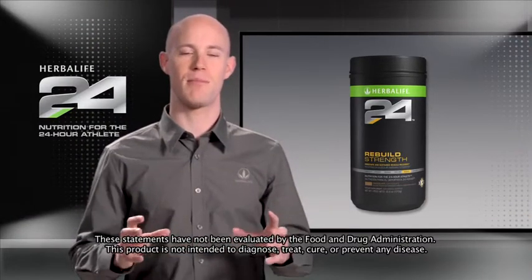Unlike many other recovery products, Rebuild Strength contains a modest amount of carbohydrates. Research has shown that it's especially important to consume protein in the presence of carbohydrates to support lean muscle mass.